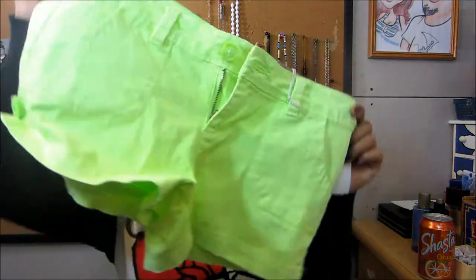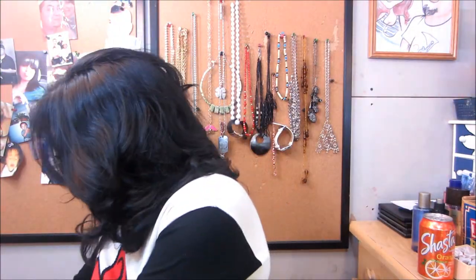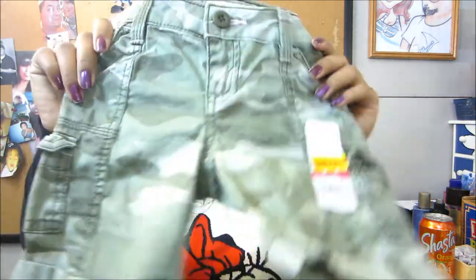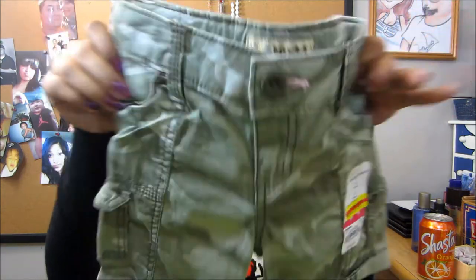Then I got these neon shorts, very pretty — they look big but I swear when they get on me they shrink. This was $10.80 as well. And I got some cute little cargo shorts for $3.80.